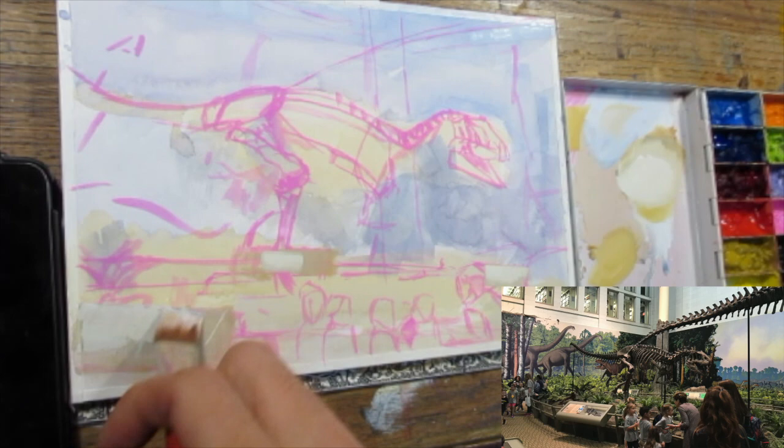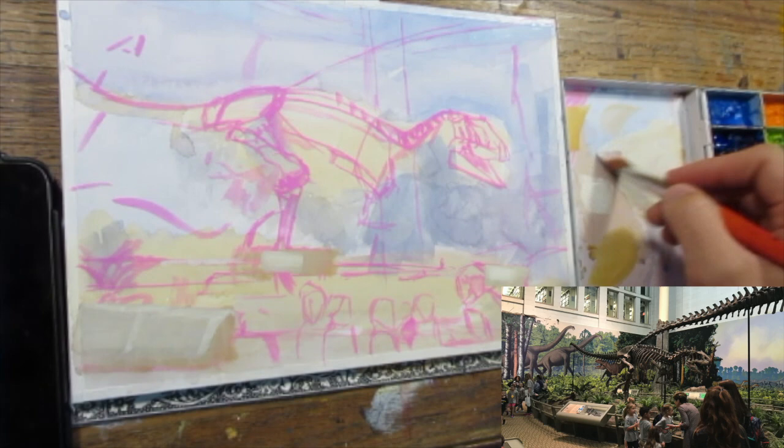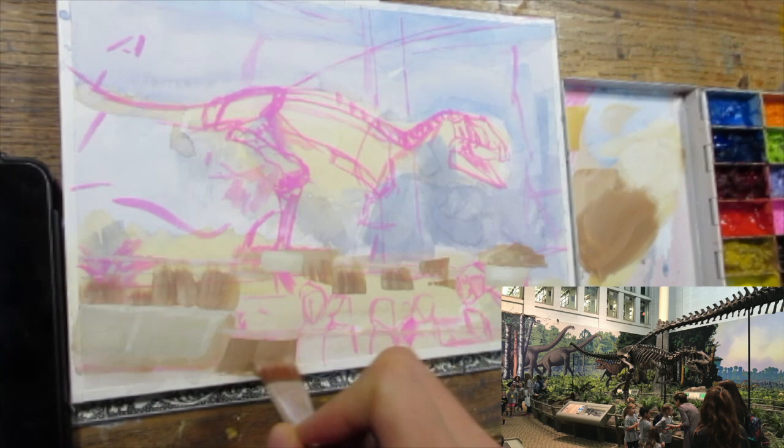I start by knocking away the white of the page just to get some underpainting to build on top of. I used lavender and blue in the background and some yellow ochre around the objects of interest, just to have something shine through the little pockets and spaces where I don't fully paint through. That's also why I draw using a pink gouache and a round brush.